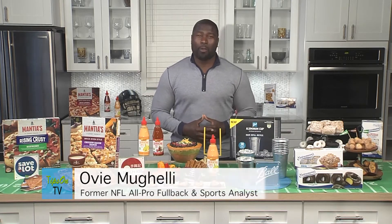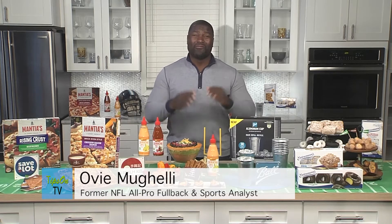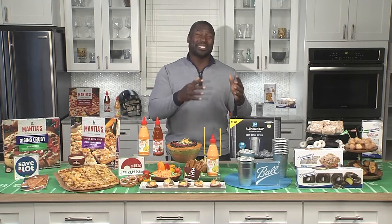Hi, I'm Ovi Mihaly, former two-time All-Pro fullback with the Falcons and the Ravens, and I'm here to give you some big game tips for your next big game party. It's going to be a crazy big game — just watching what's happened in the playoffs, we know all the teams are ready to make this happen, but you've got to make sure that your food is as good as the game you're watching.